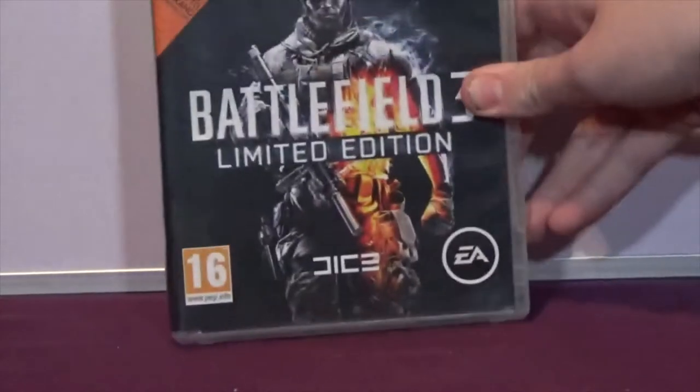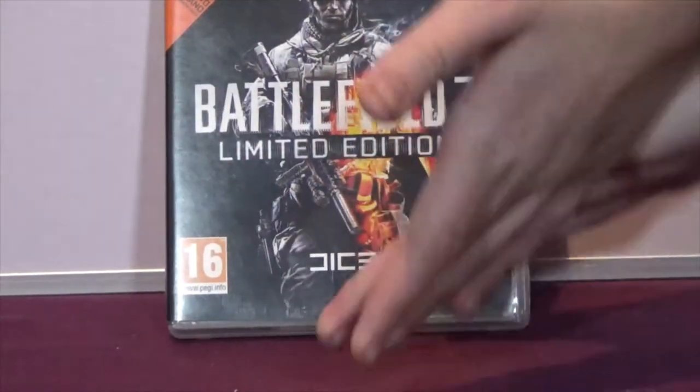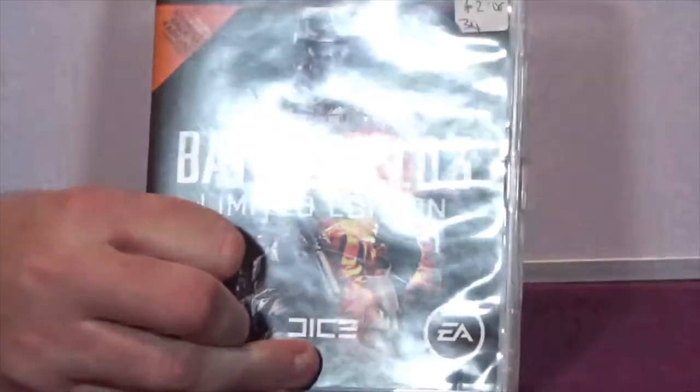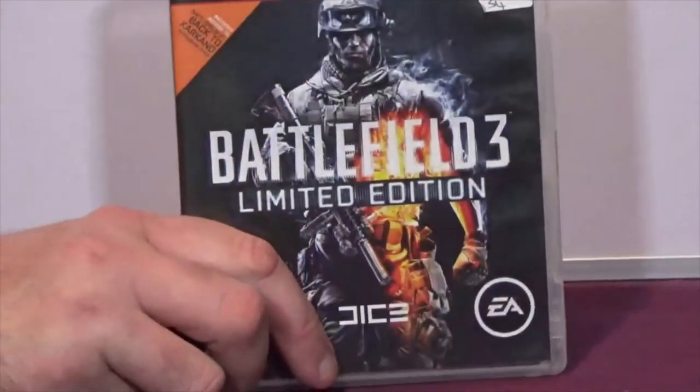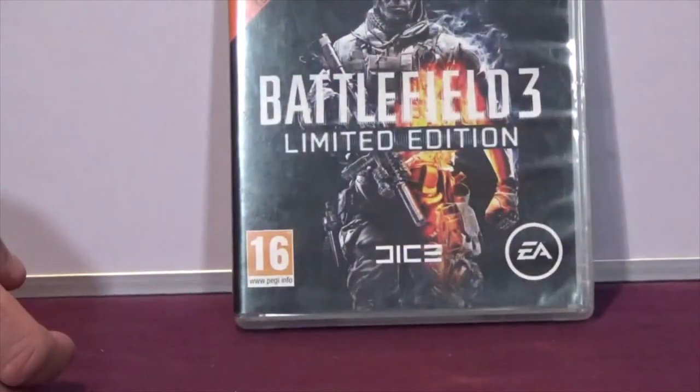The next item is Battlefield 3 Limited Edition - again in good condition and it cost two quid. And when Brett says 'his hands are back' that's because in the last video he started presenting like he's from some sort of game show - more of a model than a host.